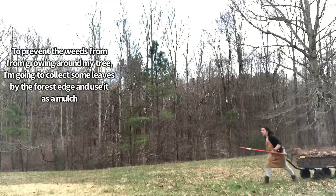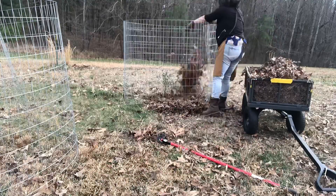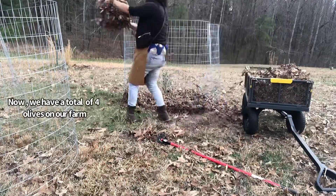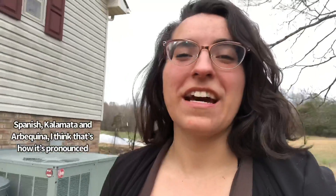Now we have a total of four olives on our farm — Spanish, Kalamata, and Arbequina. I think that's how it's pronounced, so yay!